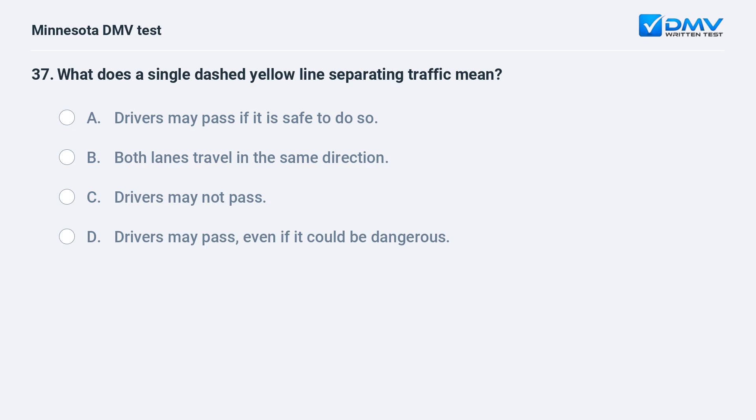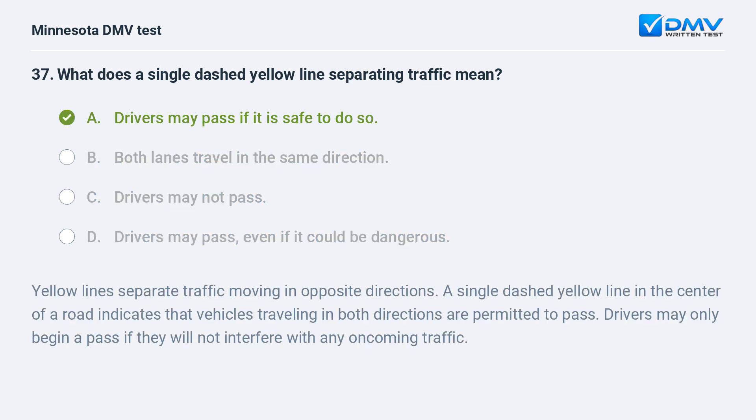What does a single dashed yellow line separating traffic mean? A) Drivers may pass if it is safe to do so. B) Both lanes travel in the same direction. C) Drivers may not pass. D) Drivers may pass, even if it could be dangerous. A, drivers may pass if it is safe to do so. Yellow lines separate traffic moving in opposite directions. A single dashed yellow line in the center of a road indicates that vehicles traveling in both directions are permitted to pass. Drivers may only begin a pass if they will not interfere with any oncoming traffic.